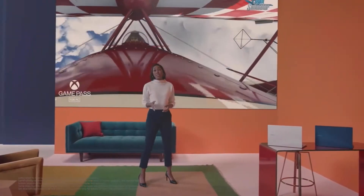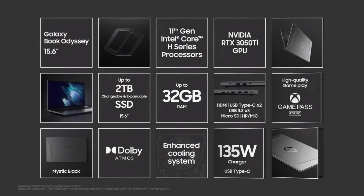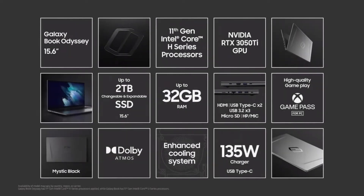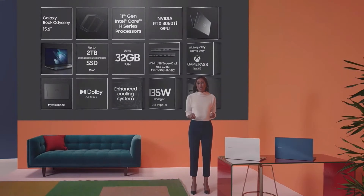It's ready to deliver high-quality gameplay from the very best of Xbox Game Pass. Galaxy Book Odyssey has an even more powerful chipset and a unique design. It's a perfect match for gamers about to embark on their wildest adventures. Both Galaxy Books deliver the power and portability you need, with the essentials to take your favorite activities to all new heights.